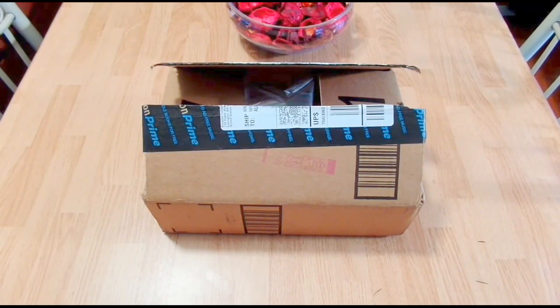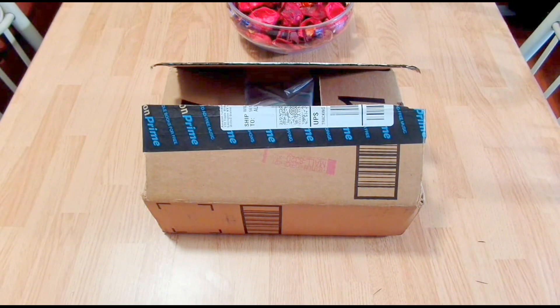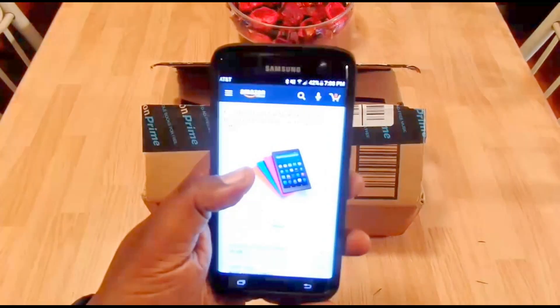Hey, what's up guys, this is Will and I'm back with another video. Today we're going to take a look at the Amazon Fire HD 8 Tablet with Alexa. This is the 8-inch high definition display, 16 gigabyte, and I got the blue one. This one does have the ads on it.